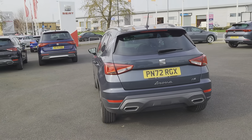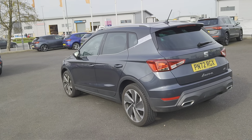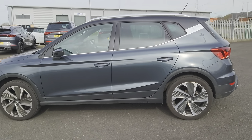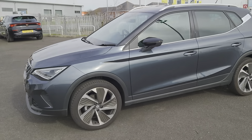In this particular version you've got a touchscreen display, Bluetooth, cruise control, comfort seats, Full Link which is your Apple CarPlay and Android. You also get driver profile settings, rear parking sensors, lane keep assist, and as mentioned the 18-inch alloys.